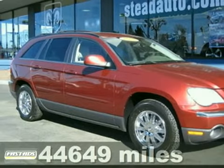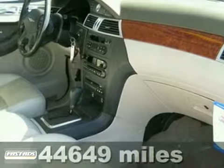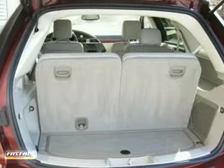We think you'll like this certified 2007 Chrysler Pacifica. It features a moonroof, cruise control and air conditioning. It also comes with heated leather seats, a roof rack and privacy glass. The backup camera and parking sensors only make it more attractive.